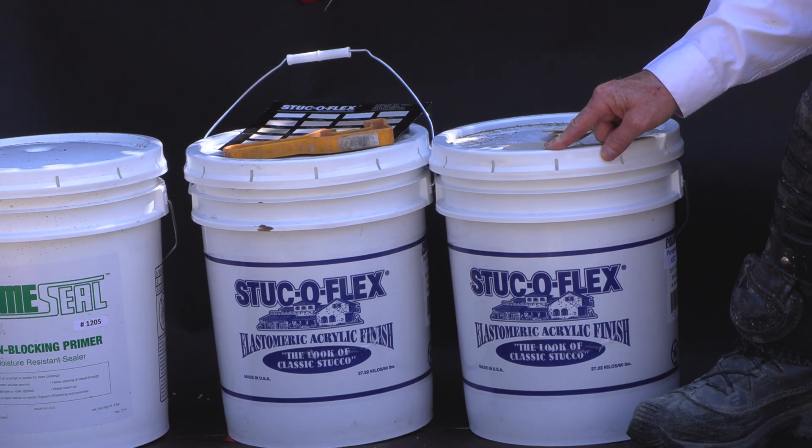Right now, we've pressure washed this wall — we pressure washed it with a pressure washer equivalent to 3,000 to 3,500 PSI, with a turbo tip. We got all the dust, dirt, moss, mold, everything off. Because even this great product is not going to adhere to a dusty, moldy surface. So what we're gonna do is prime it first. Why prime it? Because the engineers say prime it, and there's a reason for that.